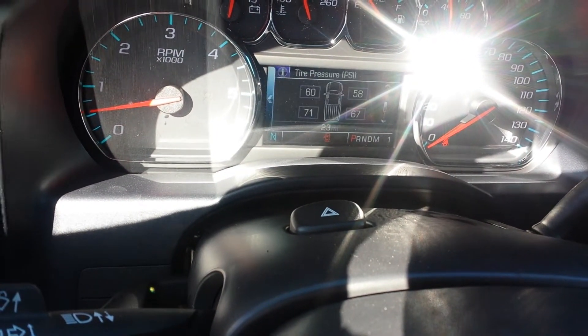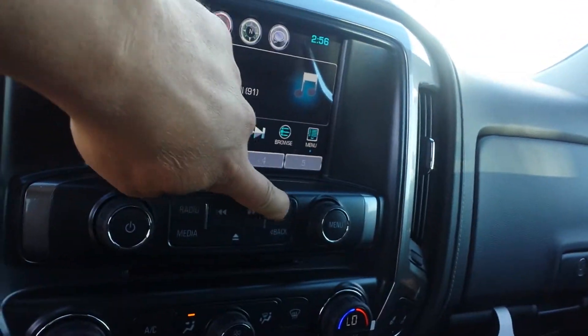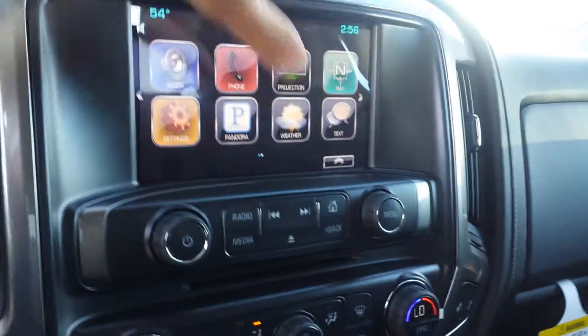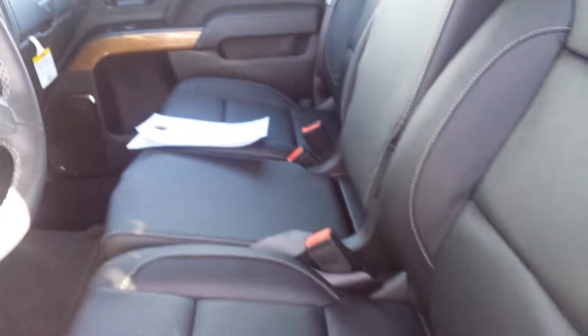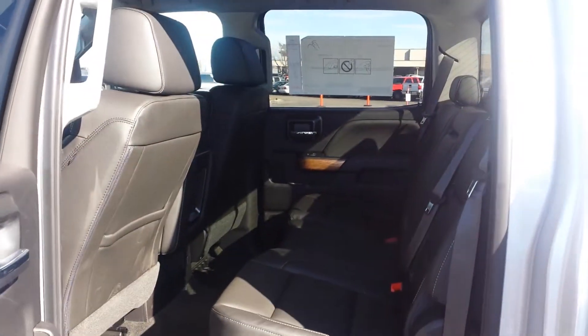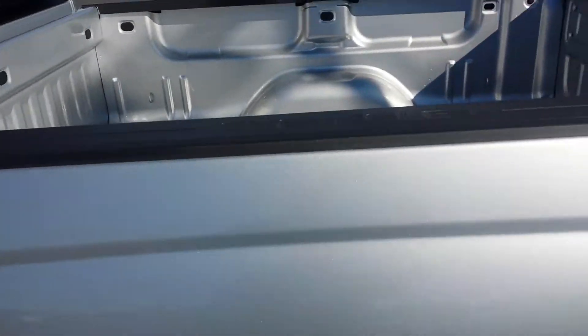Brand new truck — let me show you the miles on it. Brand new truck's got 23 miles on it. It's got the color touch radio and the standalone navigation on it, so you're good there. No roof, but you do have the ebony leather bench seat.